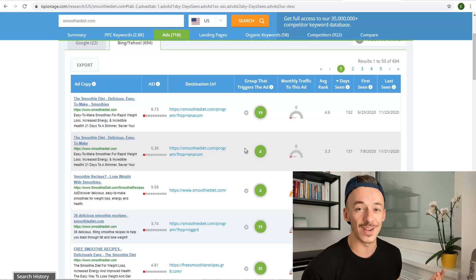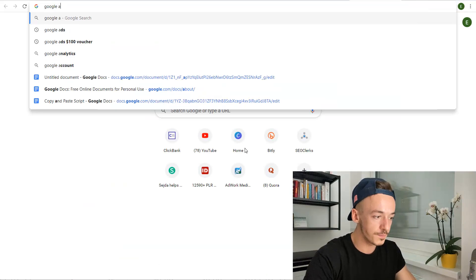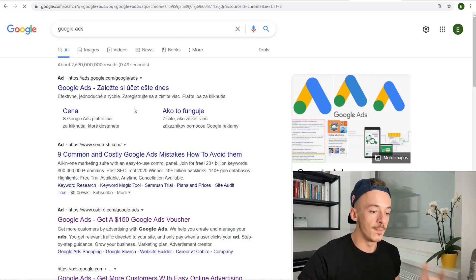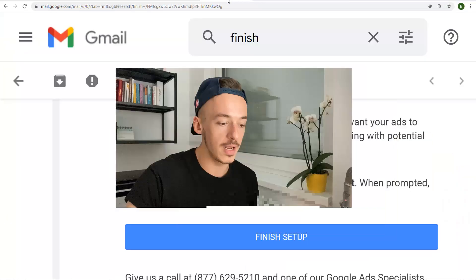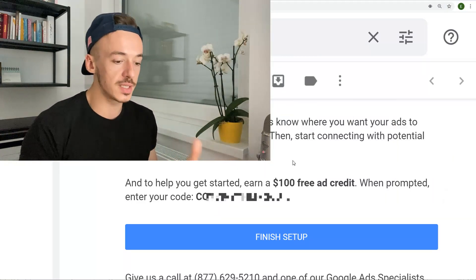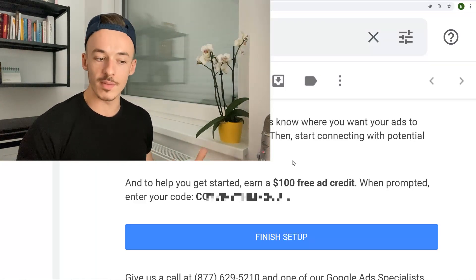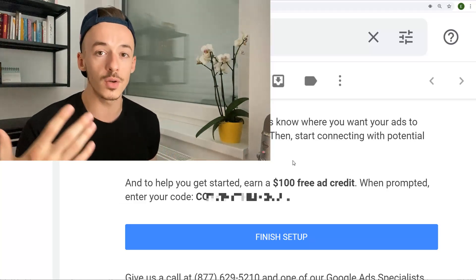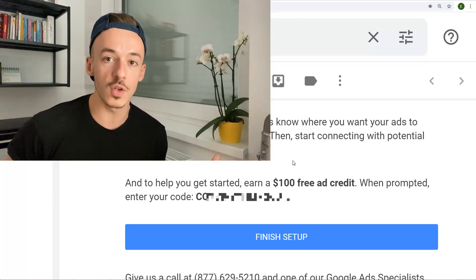Now I want to show you exactly how to set up this campaign effortlessly so you can follow along over my shoulder and make some easy money. Let's go to a new tab and search for Google Ads. Get to your ad account — if you don't have an account, watch the video till the end because I'm going to show you a couple of hacks on how to properly set up your account so you can actually start receiving emails just like these that are going to be sending you 100% free coupons.